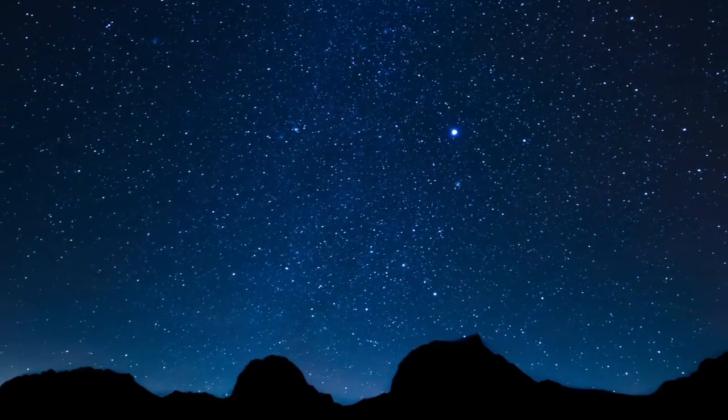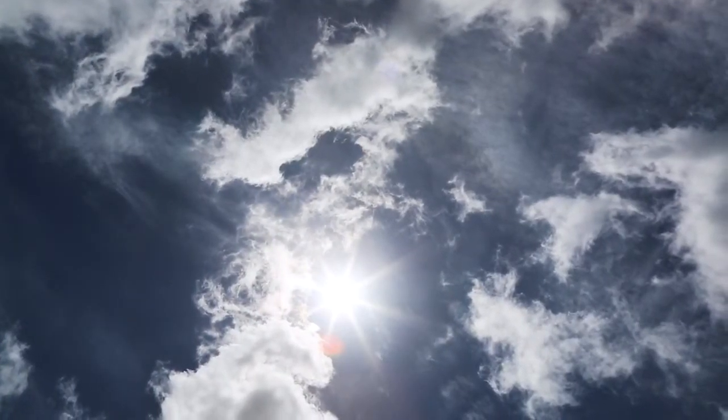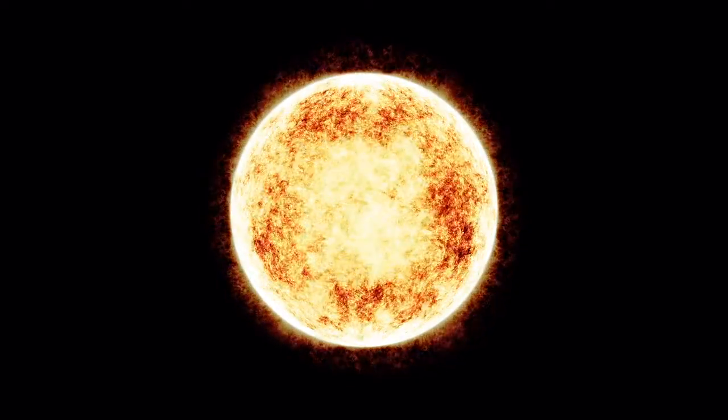When you look into the night sky, you see thousands and thousands of stars. During the day, you see the Sun. Did you know that the Sun is a star? It looks much larger than the other stars because it's much closer to us.